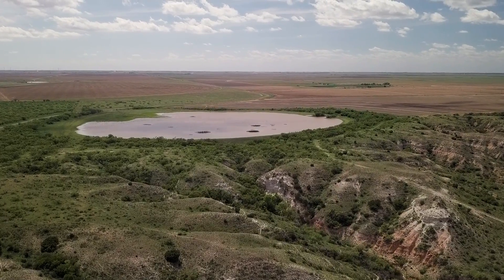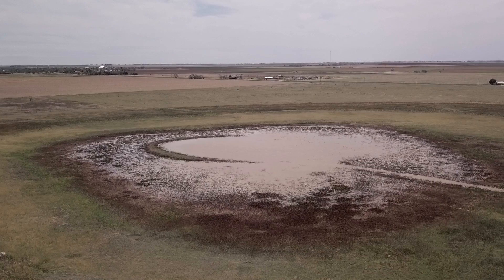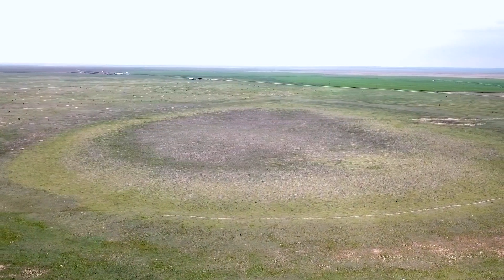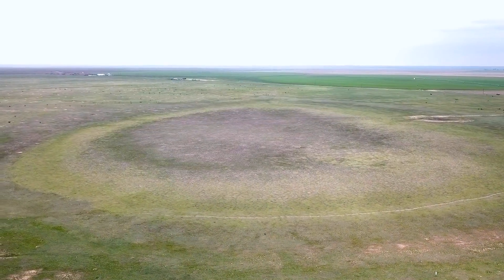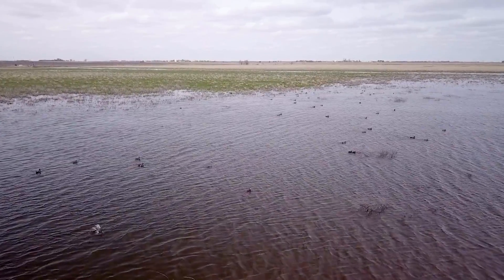A Playa wetland is a very unique wetland found primarily in the Western Great Plains or High Plains of the United States that frequently only gets wet during rainfall events and then slowly dries out over time. We're in the Rainwater Basin, which is located in South Central Nebraska, and these wetlands are important to wildlife, especially for migration.